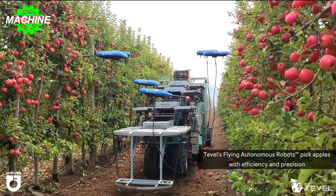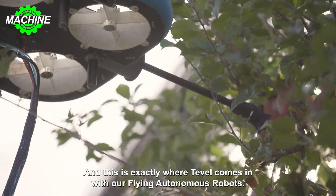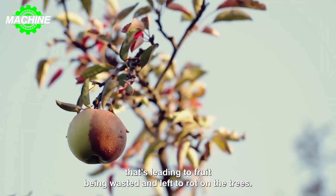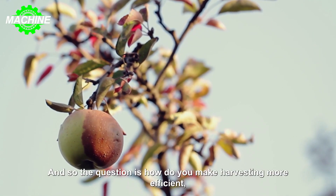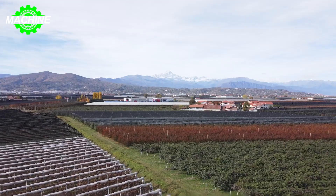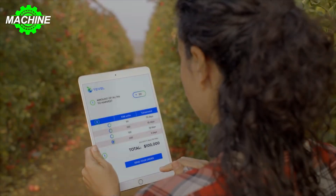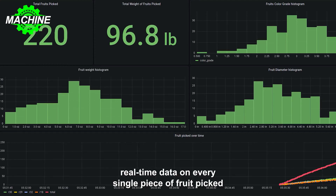These robots are agile, showcasing exceptional maneuverability, and can operate around the clock, providing cost-efficient solutions for farmers. Additionally, Tevil's cutting-edge software allows for real-time monitoring of the orchard's harvesting status. Tevil's headquarters are located in Israel. The data collected by their software provides farmers with unique insights into the specific characteristics and contents of each bin prior to its delivery to the packing house.